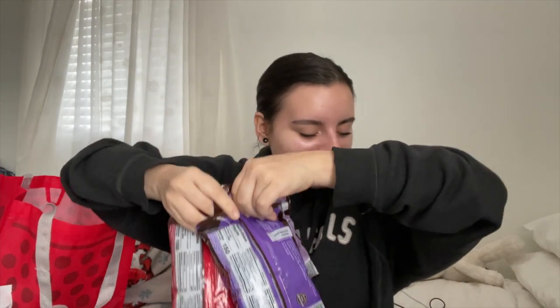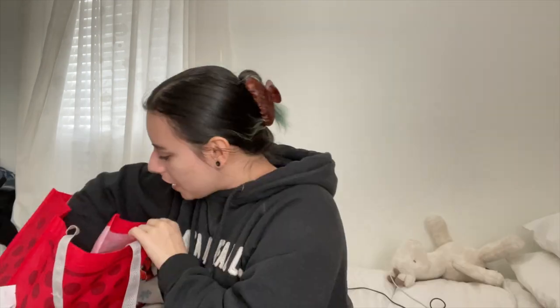I told my mom let's go to the Valentine's candy section and see if they're on sale. She said the other Target didn't have anything left, but you never know. It was 30% off! I don't really eat candy — I eat chocolate.